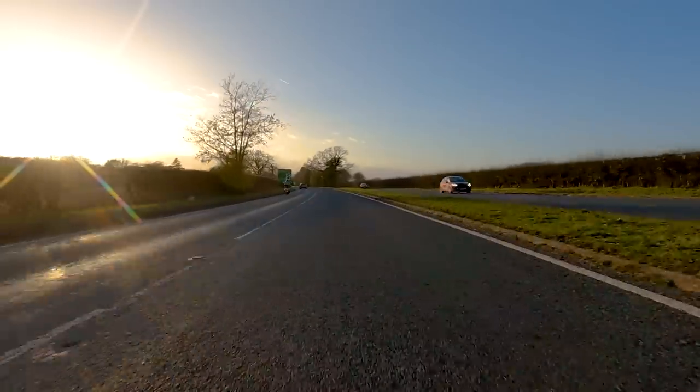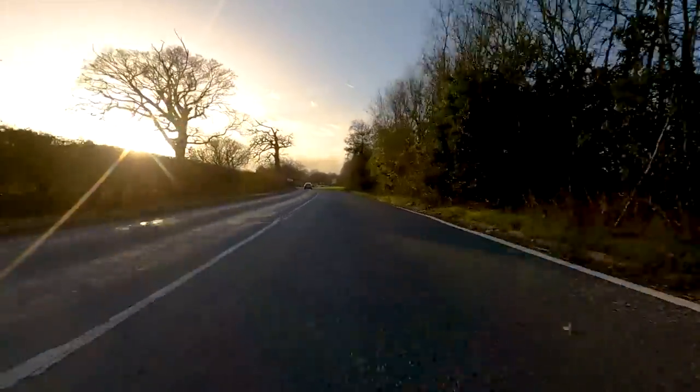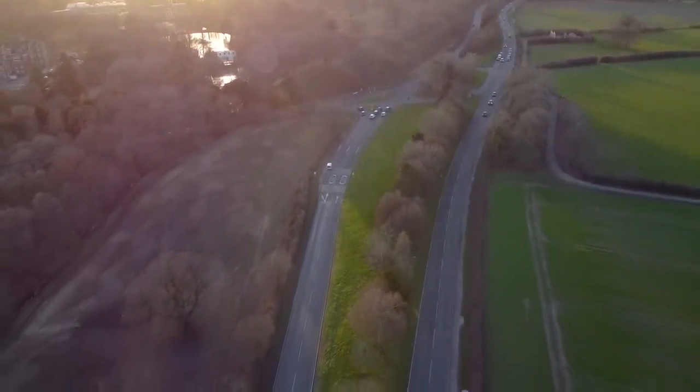Between Colchester and Elmstead Market is a section of dual carriageway that today looks a little bit out of place, but it's also something that was constructed and later not used properly. The larger road was put in place so that the missing slip road or spur road could be added in. Of course, as we know, this didn't happen.